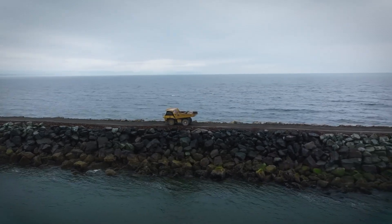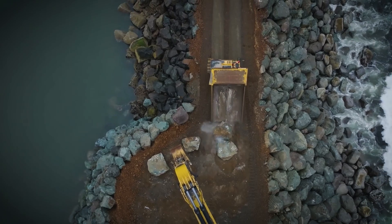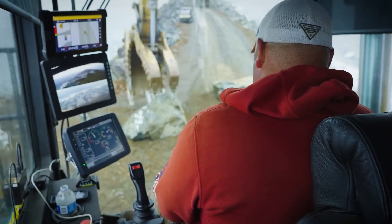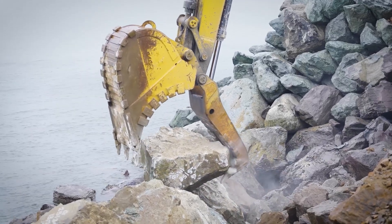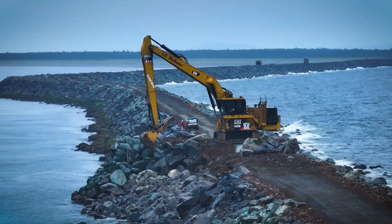Once at the river, the work didn't slow down. The rocks were offloaded, hauled again by truck, and staged near the jetty. Every step was planned. Every rock had a number. Then, one by one, trucks drove them down the jetty. Some trips took 20 minutes each way. Sometimes drivers had to reverse long distances along the narrow jetty top.